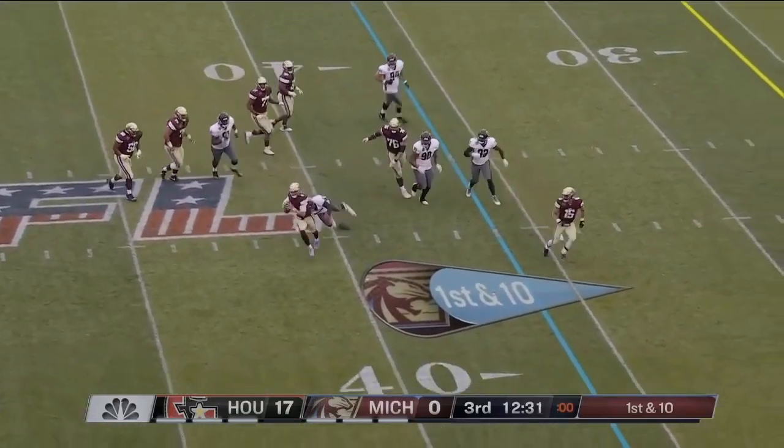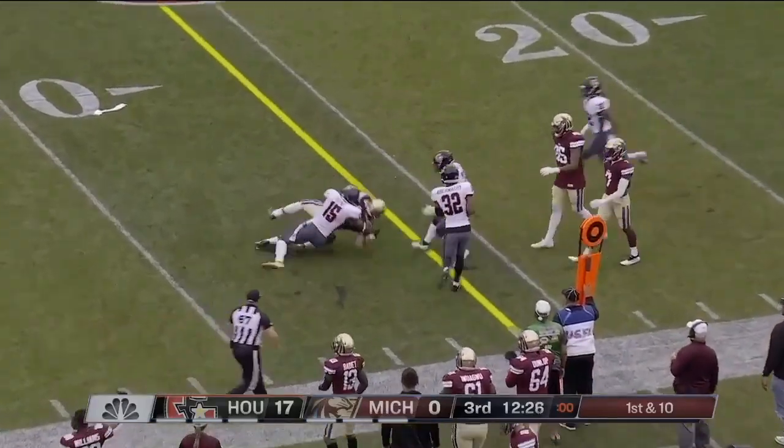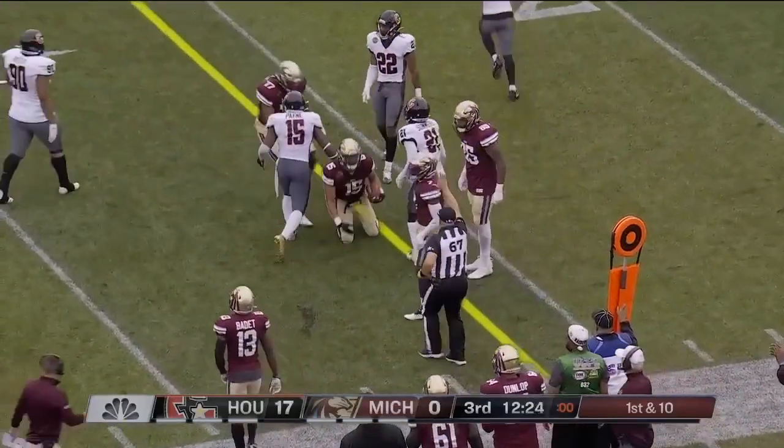Patterson steps up and through the pocket, trying to escape. Pressure all over him — now gets the pass away. Scarlett has it. Pick up nine yards creatively.